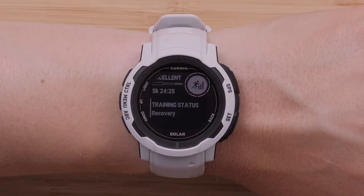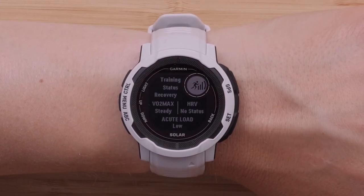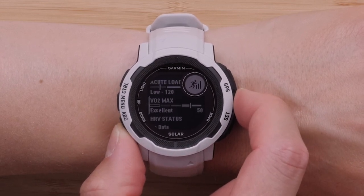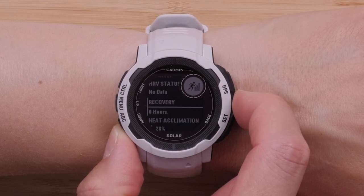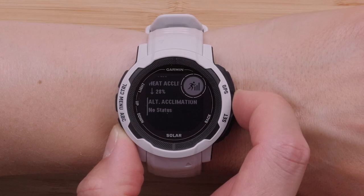Next, let's discuss Training Status 2.0. Your training status will now include your HRV status, activity history, and VO2 max. This will let you know if you're keeping productive, peaking, or strained. In other words, if you miss a scheduled workout but are still active, your watch will account for this in your training status. You can learn more about Training Status 2.0 by visiting the link in the description.